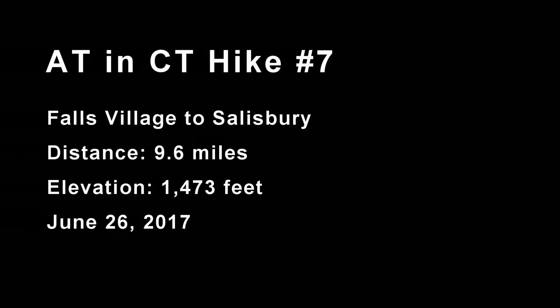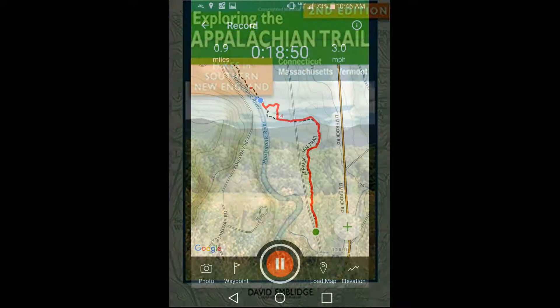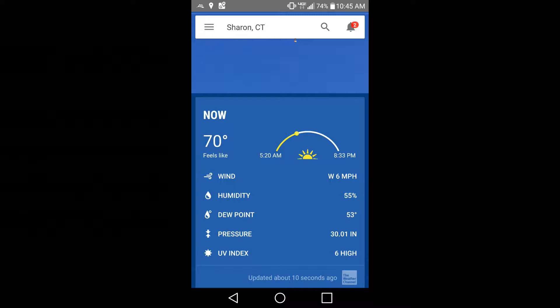Apologies for not videotaping the first half mile — it's pretty much a road walk on Warren Turnpike past the Housatonic Valley Regional School. I highly recommend getting this book, or renting it from your local library; it's a great summary of how to get on these trails. Temperature at the start of the hike: a lovely 70 degrees at a somewhat comfortable 55% humidity.